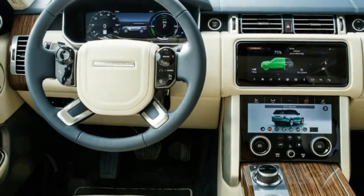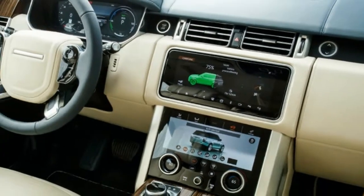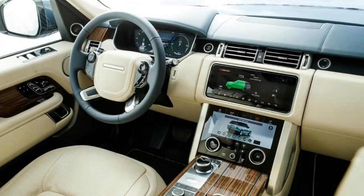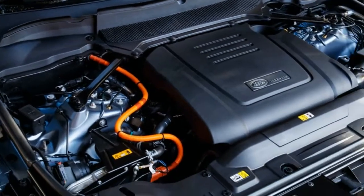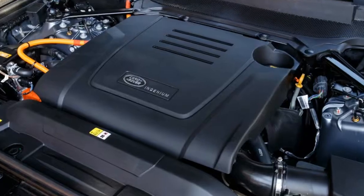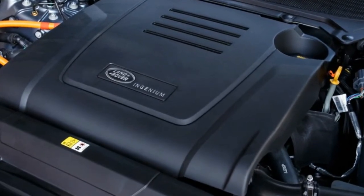The full complement of off-road features is still available, including different drive modes for different terrain, adjustable ride height, and a traditional four-wheel drive system with low range, all of which we experienced on a dirt trail before the road drive.